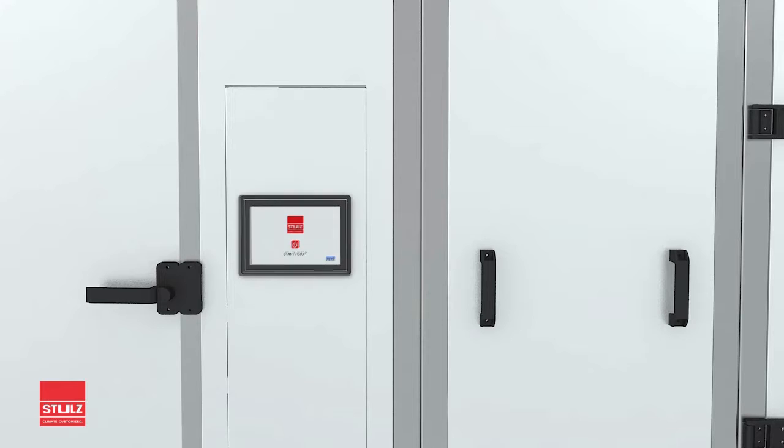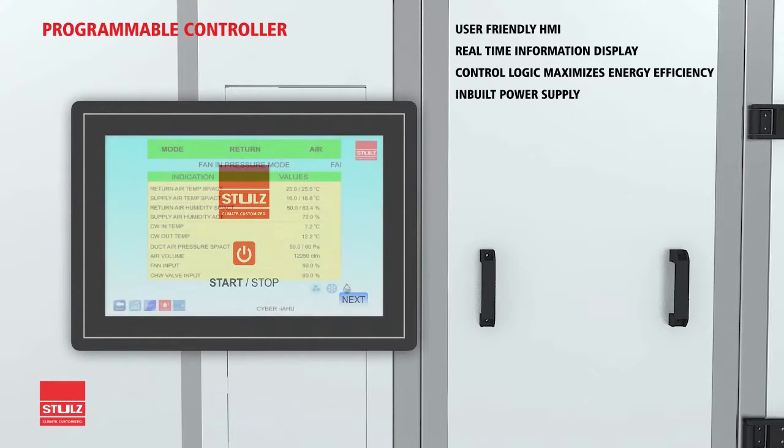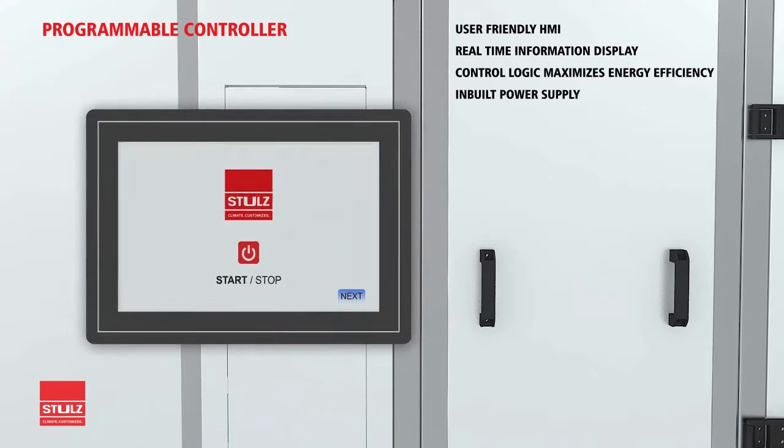The BMS-ready controller with instrumentation displays critical information in real time. The supply circuit starter eliminates the need for an electric panel. Optional touch screen display and carbon dioxide sensors, kilowatt consumption make the IAHU easy to operate and maintain.